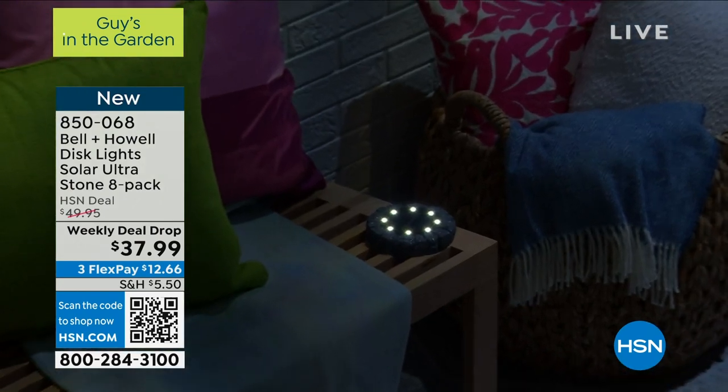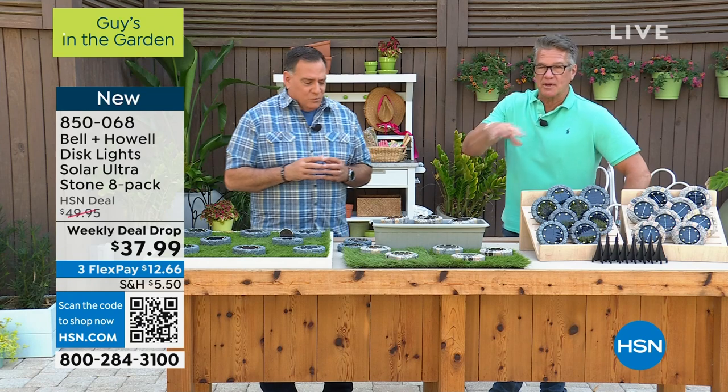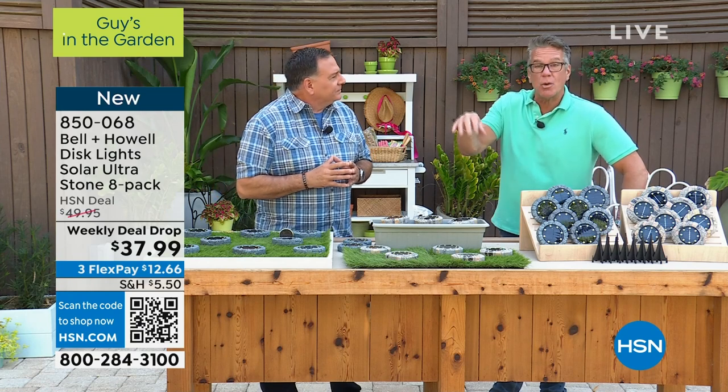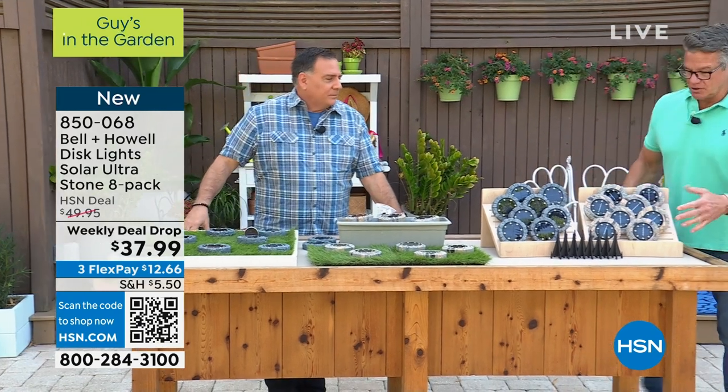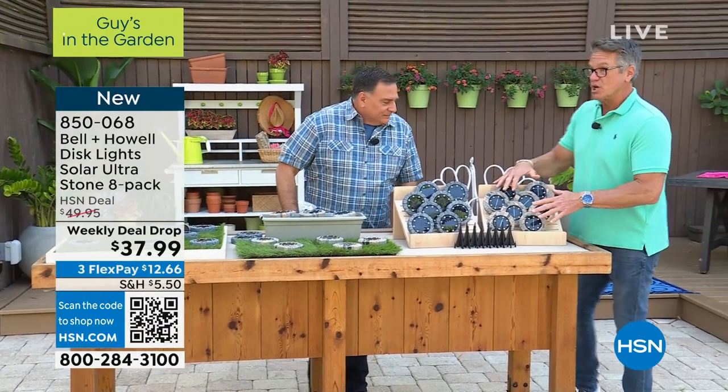I love them on stairwells — they're awesome for that. Outside stairs, especially if you've got stairs on a deck or near a pool where it could be slippery, you want to be able to illuminate that. Let me show you everything you're going to get, because this kit has a lot in it.